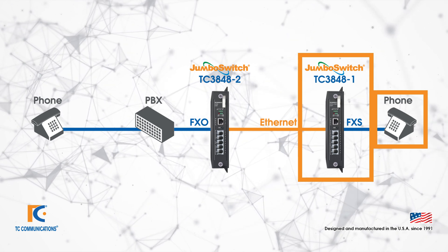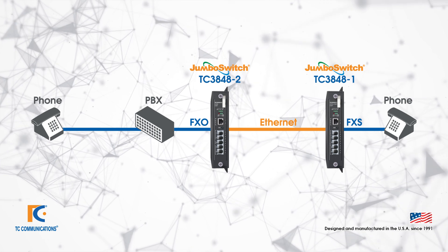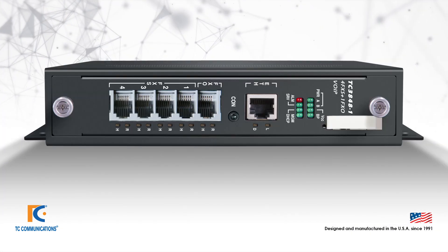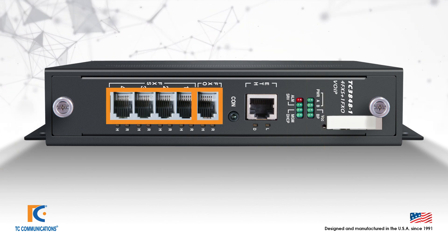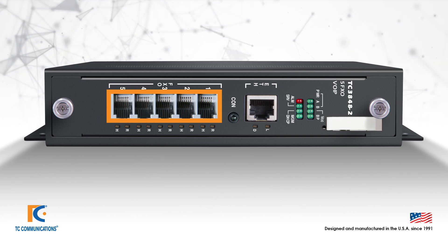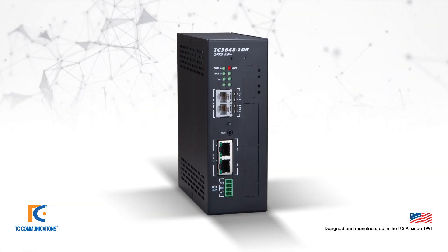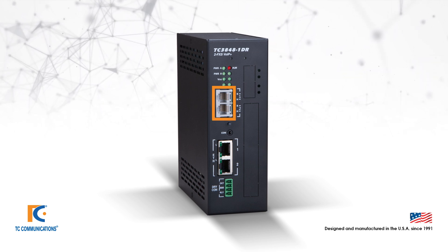The device on the right connected to the phone is an FXS device, the TC3848-1. The distinction between the two units relates to the port options. The TC3848-1 is equipped with four FXS ports plus one FXO port, and the TC3848-2 is equipped with five FXO ports. We also have a DIN rail mountable version of both of these, and the TC3848-1 DIN rail has a two FXS port option.